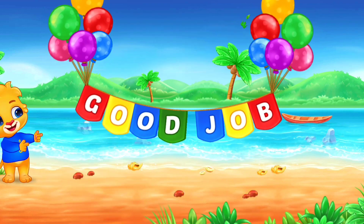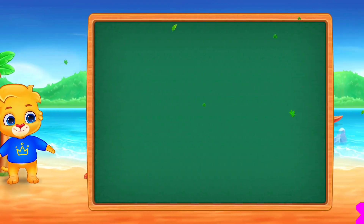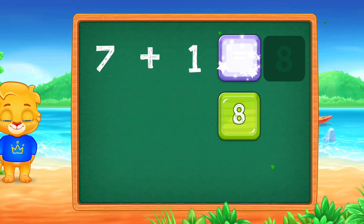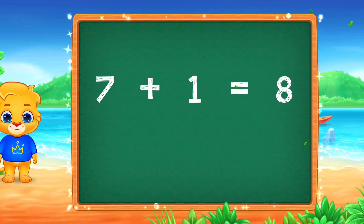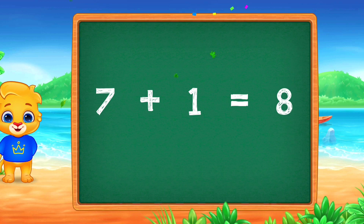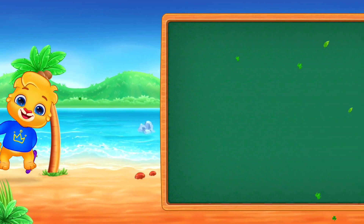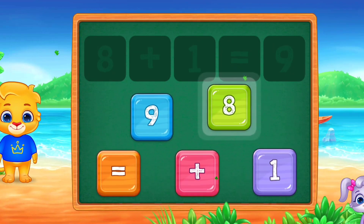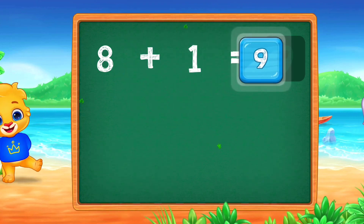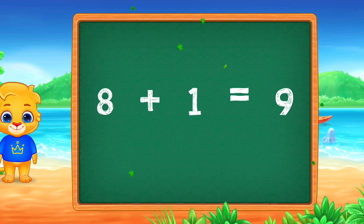Good job! Seven plus one equals eight. Hooray! Eight plus one equals nine.